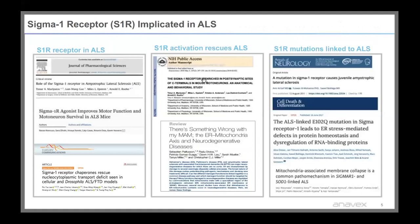The Sigma-1 receptor is implicated in ALS, and there are several publications showing this. When you agonize Sigma-1, it has been shown to improve motor function and motor neuron survival in ALS mice. Sigma-1 receptor chaperones rescue nucleocytoplasmic transport deficits seen in ALS-FTD models. A publication by Chris Miller at King's College titled 'There's Something Wrong with My MAM: The Endoplasmic Reticulum-Mitochondrial Axis and Neurodegenerative Diseases' highlights the role of the MAM area and its importance in ALS and mentions the Sigma-1 receptor. Also, Sigma-1 receptor mutations are linked to ALS, and knockout models show ALS pathology.